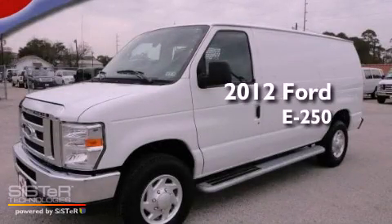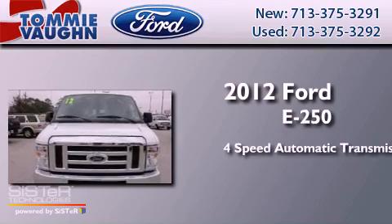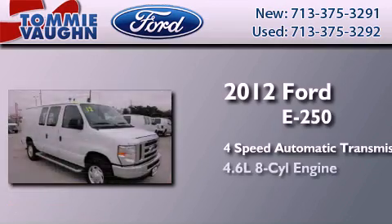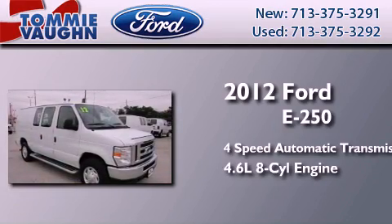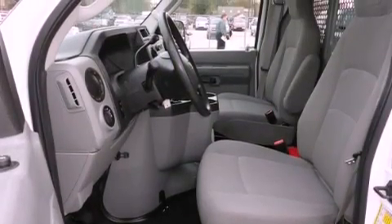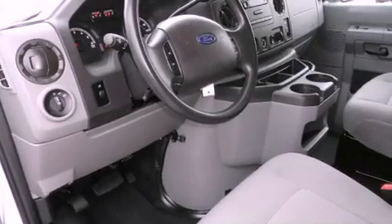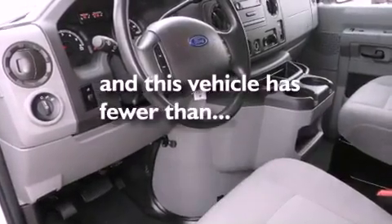This is a 2012 Ford E250. This van has a 4-speed automatic transmission and a 4.6-liter V8. Features include air conditioning, trailer mirrors, tinted glass, stability control, and this vehicle has less than 8,000 miles.